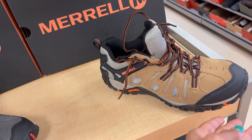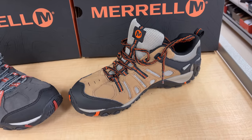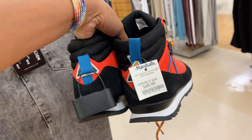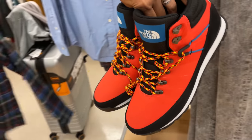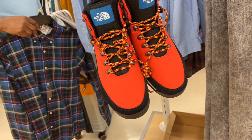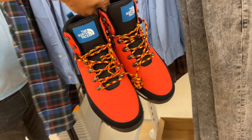These are in the men's department — these are for the guys. North Face sneakers, $50. Red and black, with yellow laces — this is nice.